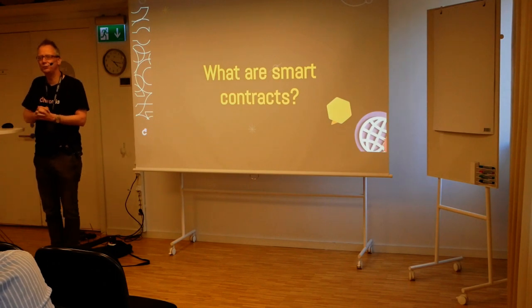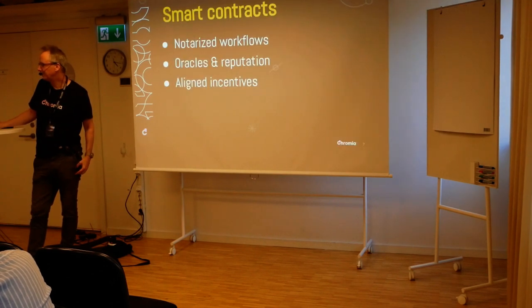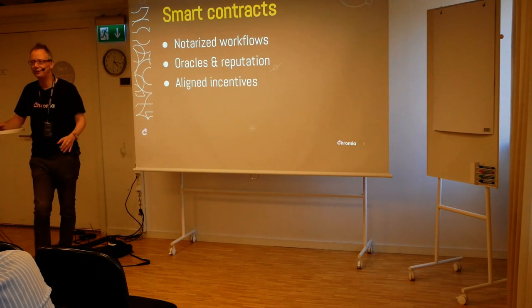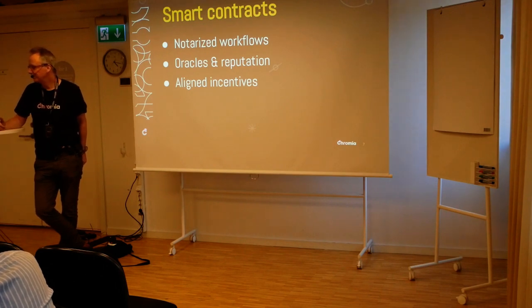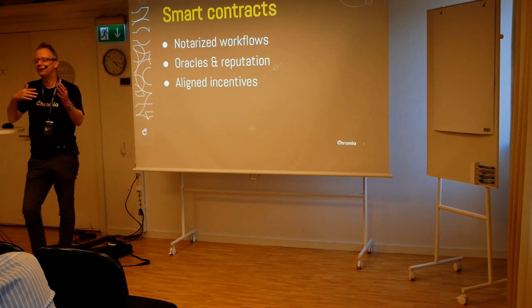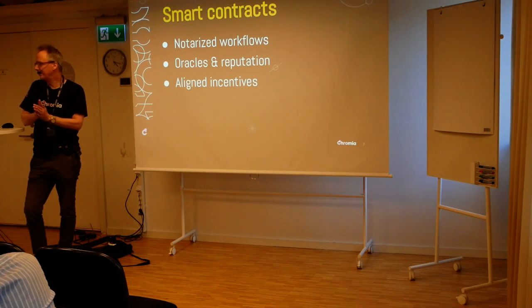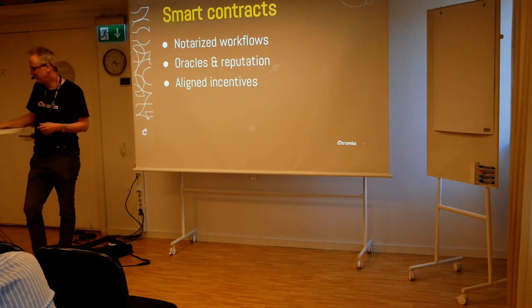Smart contracts — what are they? What's smart with them? I think you can see it basically on three levels. Smart contracts can be notarized workflows — they basically just tell you what signature must come after the next signature. They can be about oracles and reputation, collecting signatures in order to make it likely that something is true. Or they can align incentives, trying to make different users coordinate their work through the smart contract.